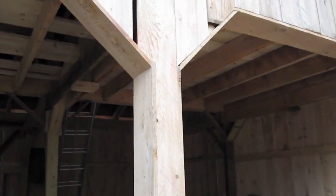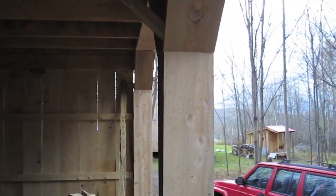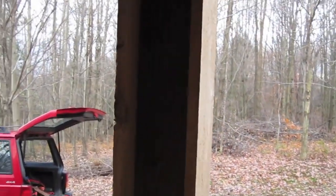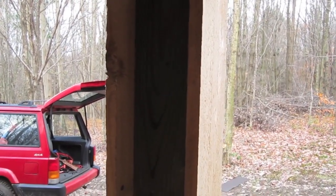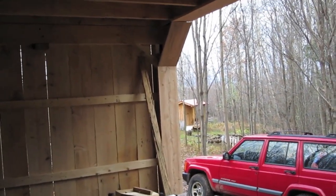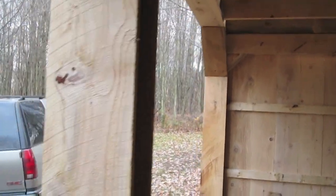I'll use one-by-tens to box everything in. See how it looks on the inside — boxes in and actually kind of creates a little bit of a cubby. You can put some little shelves in there for things like oil cans and stuff like that. Sooner or later we'll get doors on, but definitely not this year. I'm thinking about putting two rolling doors and then one that swings open.